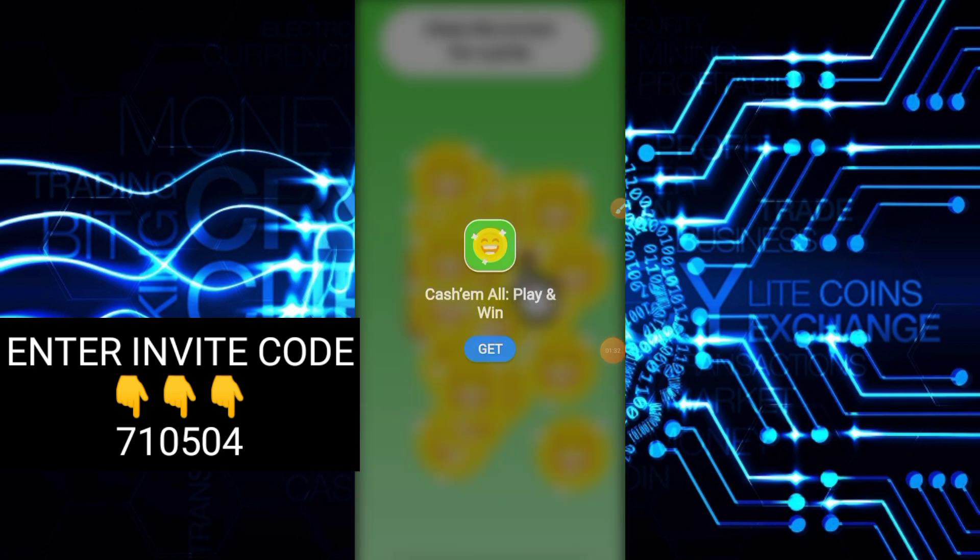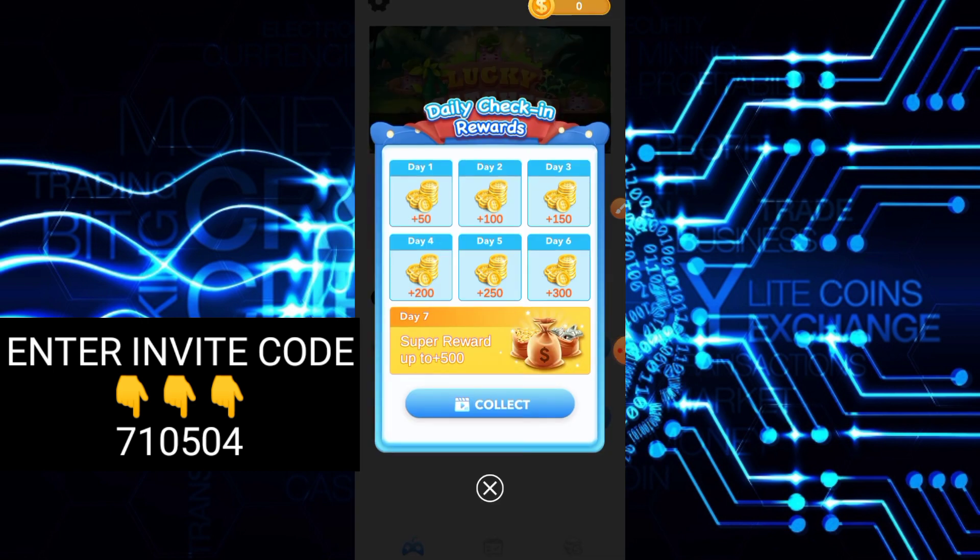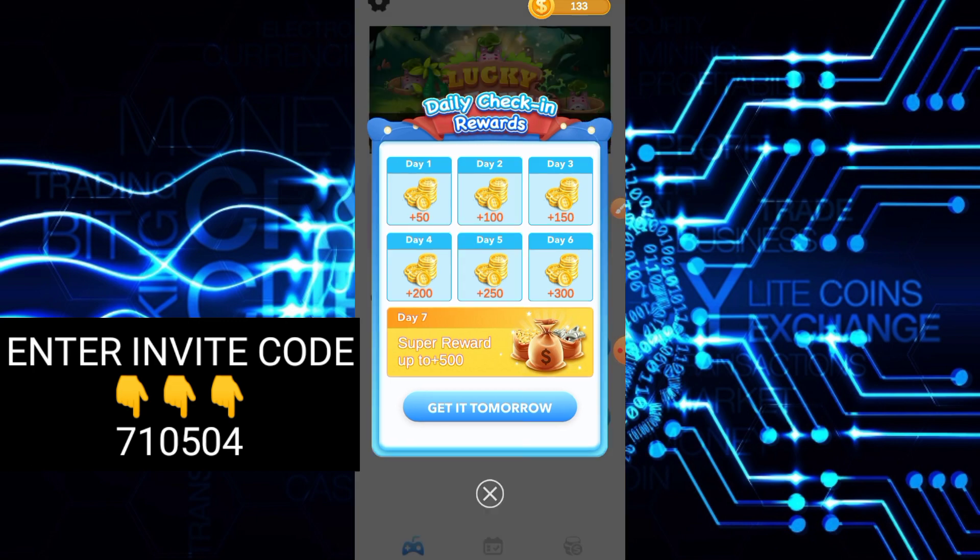Skip lang natin yung ads. Ayun, nakakolekta agad tayo ng coins. So get it tomorrow naman — X lang natin. Then next dito guys.